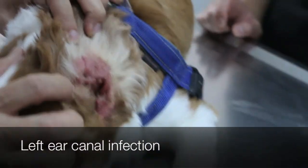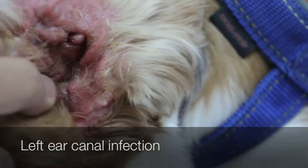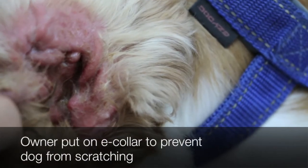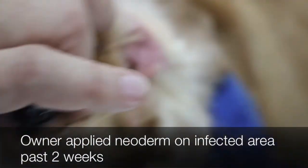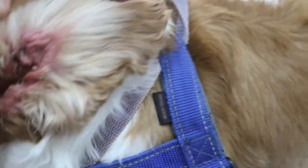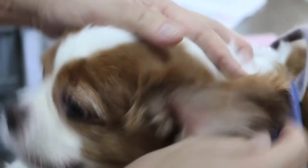Now we talk about the left ear. There is some complaint about the left ear — suspected ear infection. When was that? About two weeks back. The left ear is very different from the right ear — it's inflamed and red. I think the dog has been scratching it. Yes, but we put him on the e-collar. What ear drops are you using? Neoderm, applied on the infected area, since two weeks. Okay, this only happened recently, which is surprising.